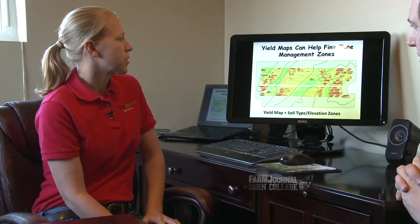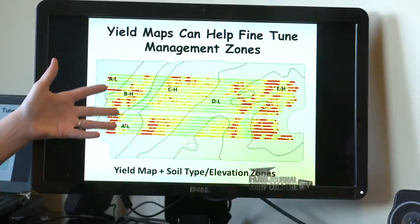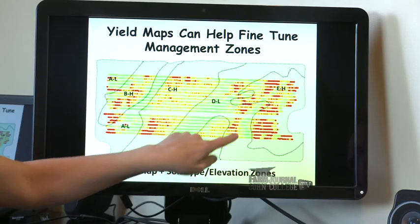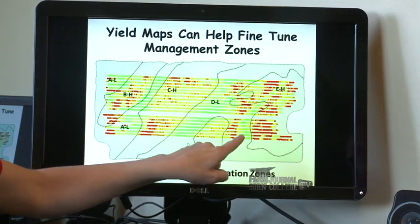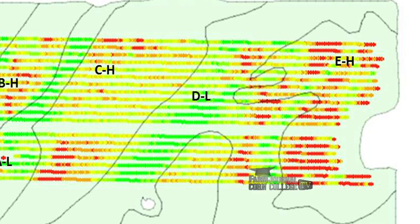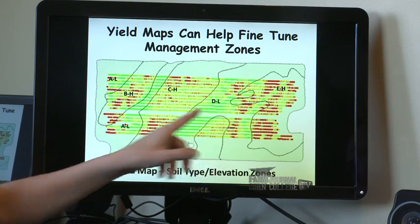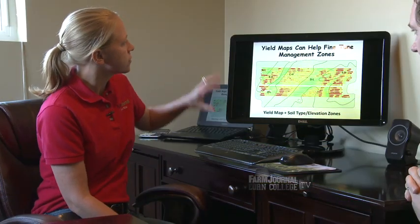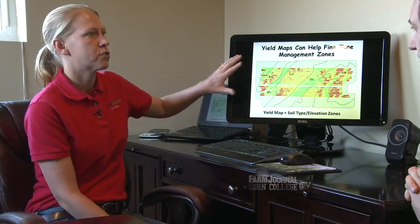Another case is where you have management zones or soil types already mapped. This is an example where we have different soil types in the field and we brought in a new yield map, and we can see that maybe we could take these zones and fine-tune them. This ground here is typically lower ground and yields quite well, but although it's the same soil type, you can see different yield within it — lower yield next to higher yield. So I'd like to separate this out and not blend these two production areas together anymore.